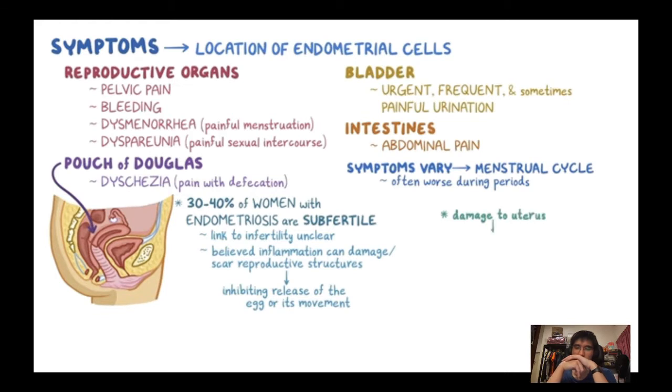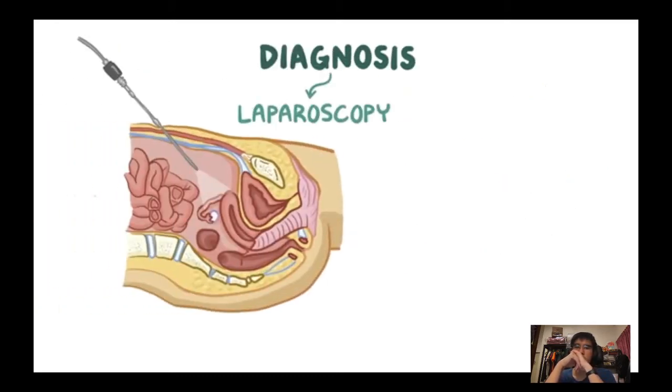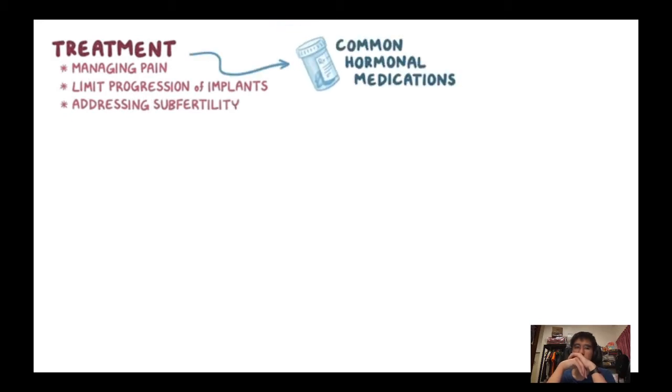Damage to the uterus can also make implantation more difficult. The good news is that pregnancy is often still possible, depending on the severity and effectiveness of treatment. The best way to diagnose endometriosis is through laparoscopy, and the diagnosis can be confirmed with a biopsy. Treatment focuses on managing pain, limiting progression of the implants, and addressing associated subfertility. Common hormonal medications include combined oestrogen-progesterone oral contraceptive pills, which relieve pain through ovarian suppression.